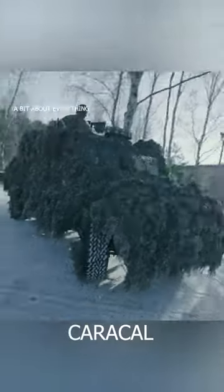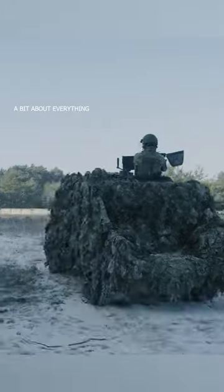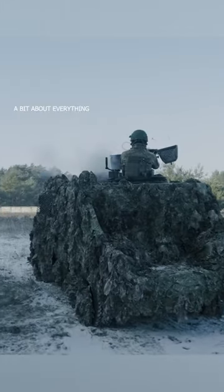This is the Bushmaster Wheels Caracal, a versatile, powerful, fast and compact vehicle that protects against small arms and landmines.